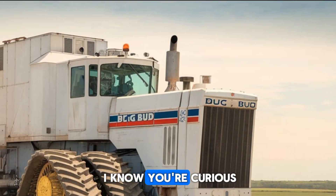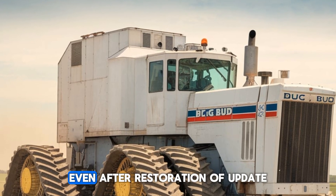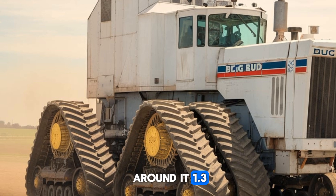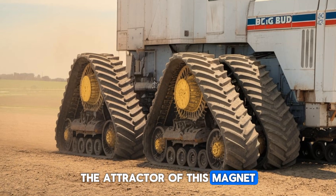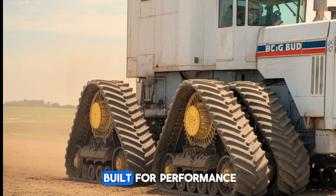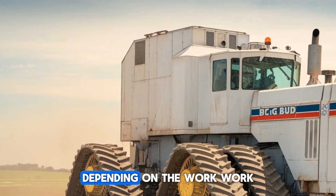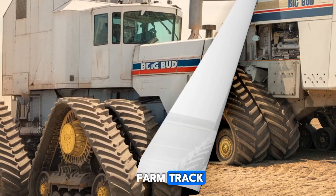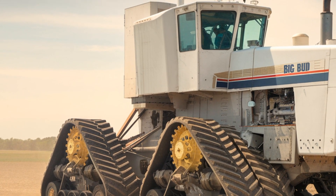Now let's talk numbers, because I know you're curious. The price of the Big Bud 16V 747 in 2025, even after restoration and updates, is estimated to hover around $1.3 to $1.5 million — yes, you heard that right. On the fuel efficiency side, while this beast was built for performance over economy, it burns through about 50 gallons of diesel per hour depending on the workload. The Big Bud isn't your average farm tractor — it's designed to maximize productivity on large-scale farms where time and output are crucial.